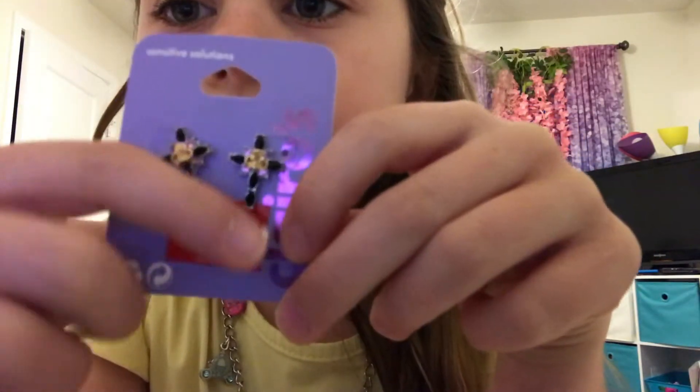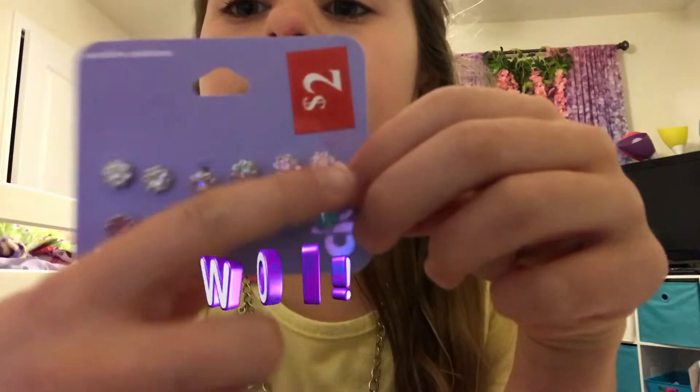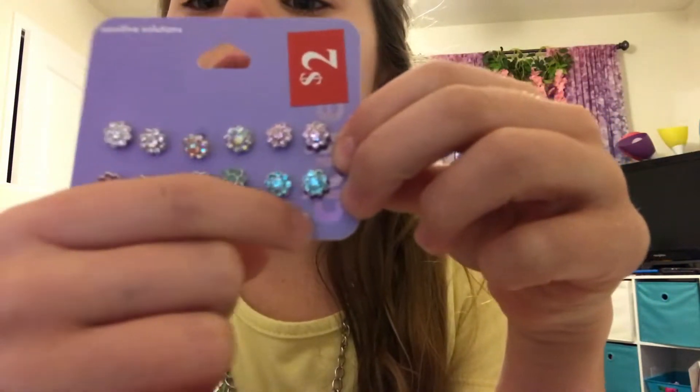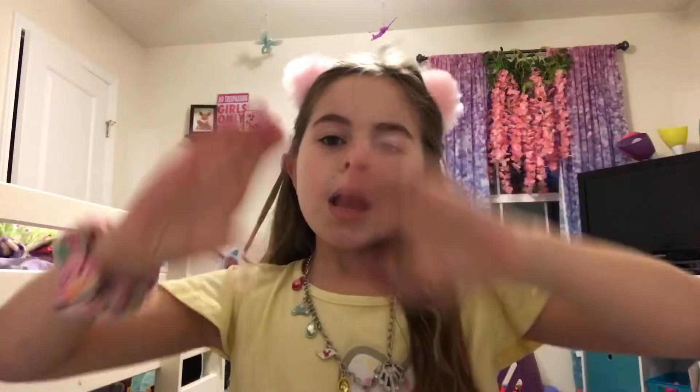Next, I got two crosses and they're black with a golden detail and pink stuff around it. Next, I have paint-like flowers — one's pink, one's purple, one's white, one's clear, one's teal, and one's blue. Hope you guys like this video, subscribe, comment down below. Bye, love you!